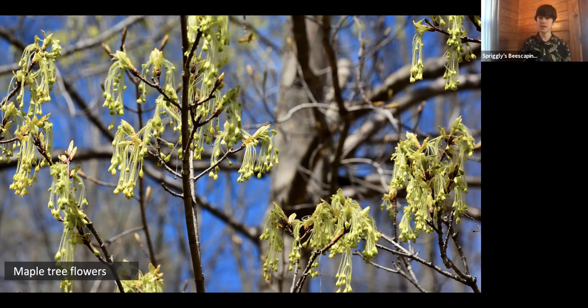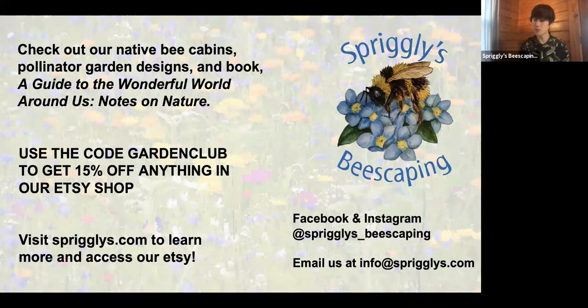Thank you everyone for coming by today. I hope you learned a little bit about some of these underappreciated pollinators. If you have any questions, I'd be happy to answer them today or you can send me an email at that email down below.